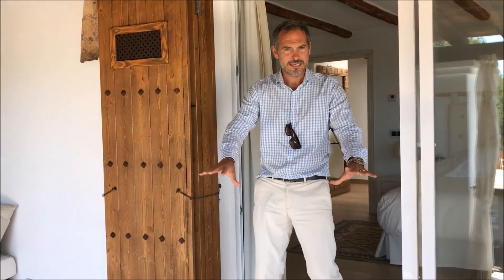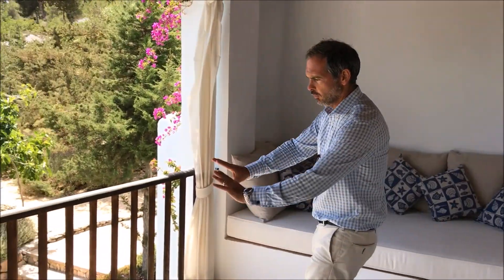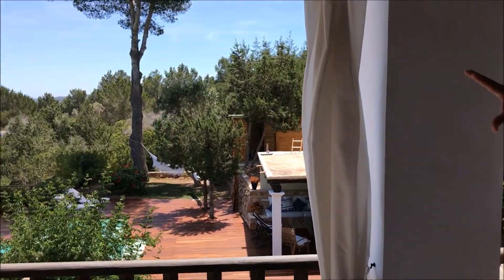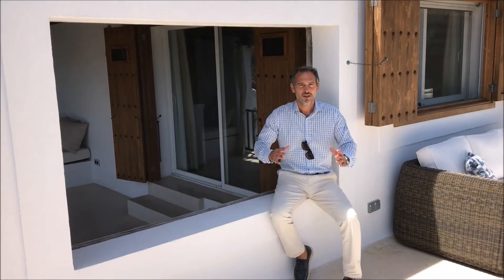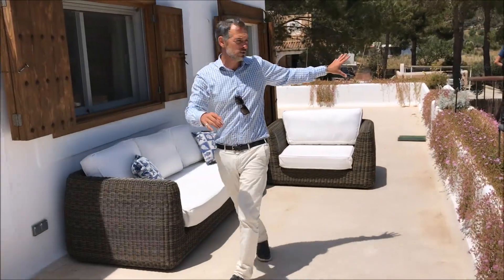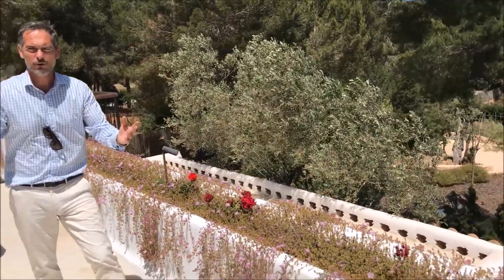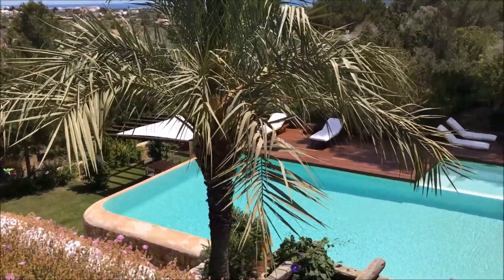Stepping down from the main bedroom onto the second covered terrace — what a lovely feature. There's a cushioned chill-out area, wooden balustrading overlooking the pool and decking, and a cracking view down towards the south of the island. There's also an external staircase leading back down to the garden area — so you have the option of the lift or the outdoor staircase.